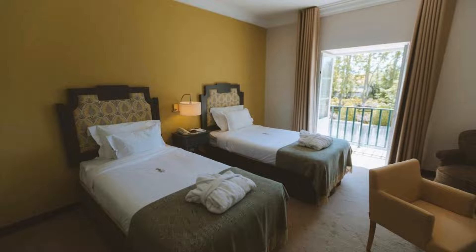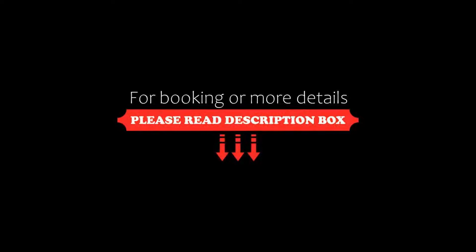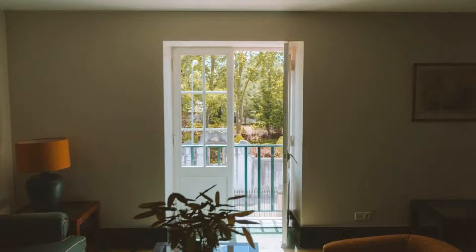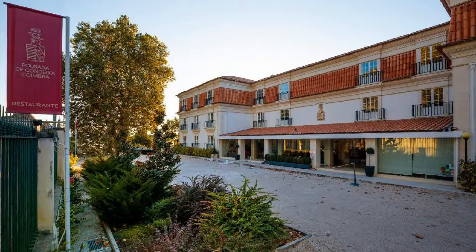Thanks for watching the video to the end. We will do it again in a new video with a new property. Be safe, be happy. Bye.